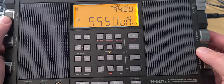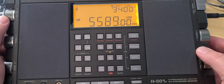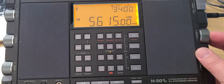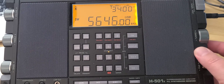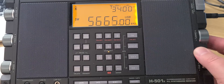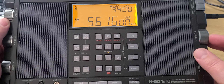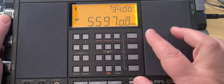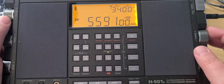Here we are getting into the aeronautical band, so there's lots of air traffic control in this range. Frequencies to note include 5616 and 5598, with air traffic control communications coming in over the Atlantic Ocean.